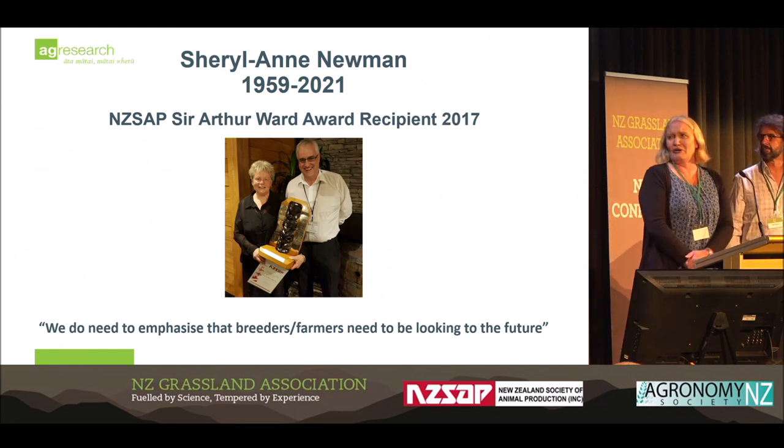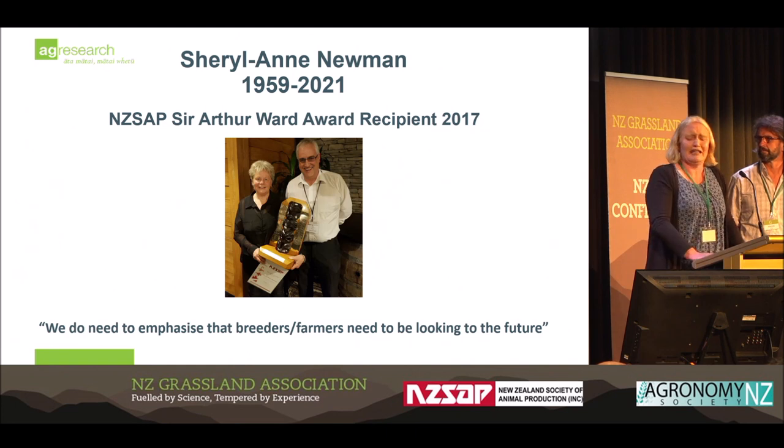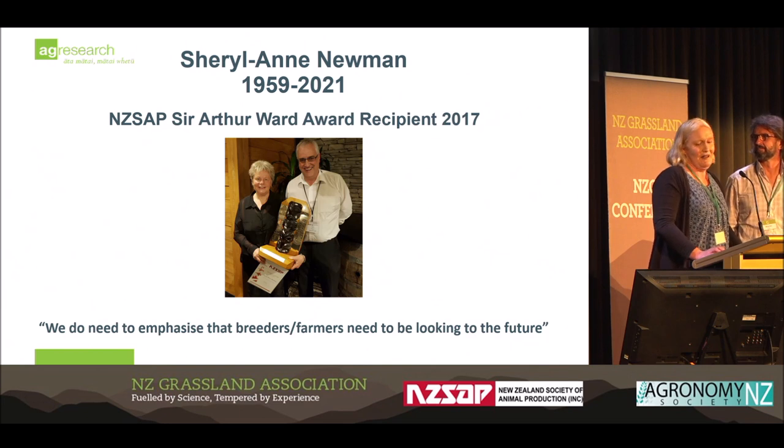Cheryl Ann was a co-author of this paper who tirelessly worked for the sheep industry and passed away this time last year. The last email I received from her was on this topic. Her quote was that breeders and farmers need to be looking to the future — noting that Scobie had done this work a long time ago and that breeders have been very slow to take it up. This presentation is a tribute to Cheryl Ann and her work.